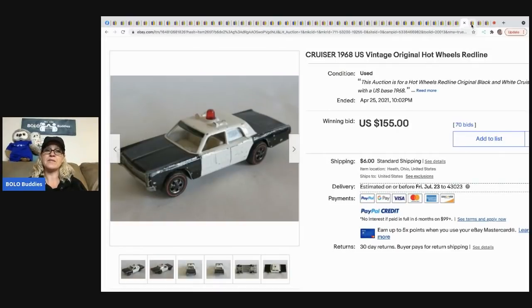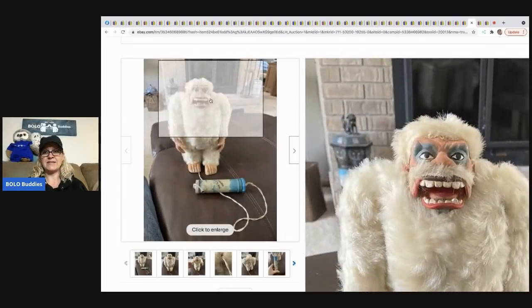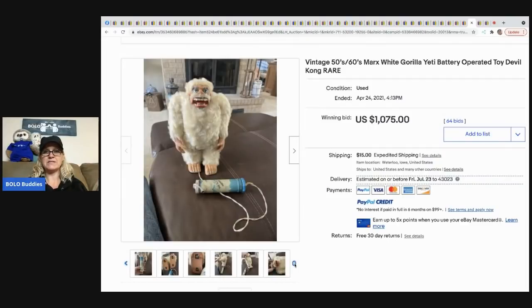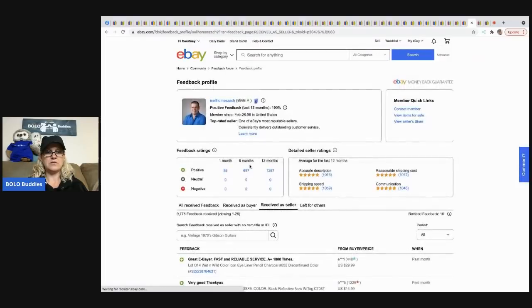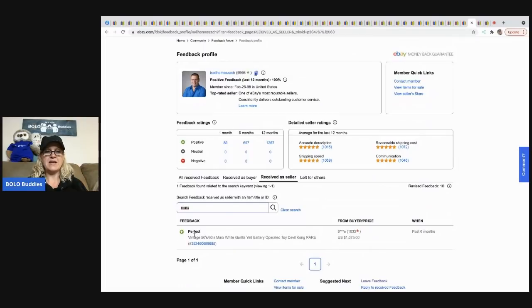The next item I don't fully understand, but it's a 1950s–60s Marx white gorilla Yeti — battery operated. I cannot believe it went for over $1,000 — $1,075 with 64 bids and $15 shipping. The seller got their feedback and the item is described as perfect. It's a good sale — they sold it for $1,075 and got their feedback.